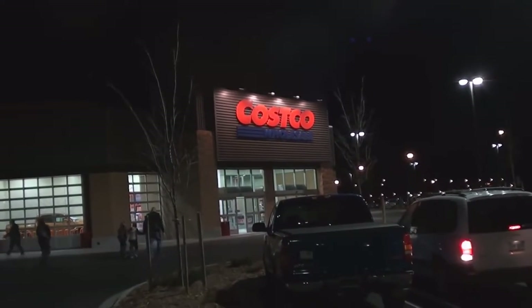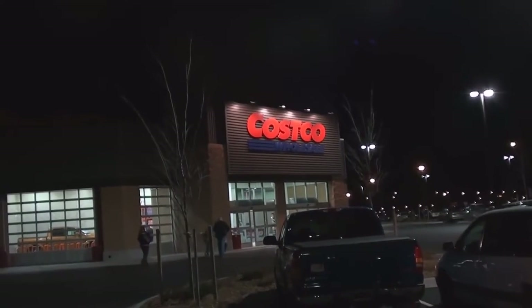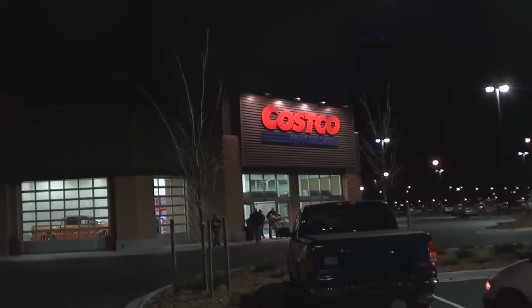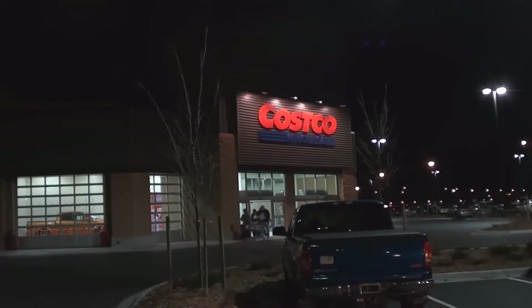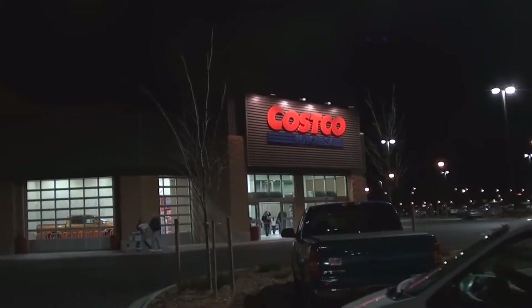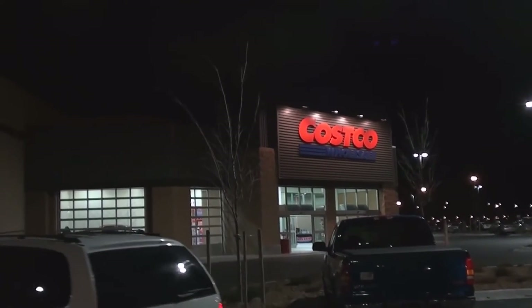Costco was quite a disappointment — they had none of the items of interest, except for just one, and that's only a snack item. So Costco is definitely not worth it, which now pretty much rules out any of those warehouse clubs because they don't have any of my items. But there's the Walmart that does at least have them, so I have at least some hope there.